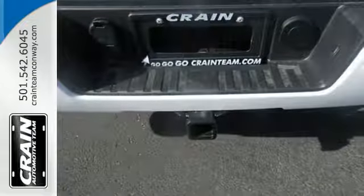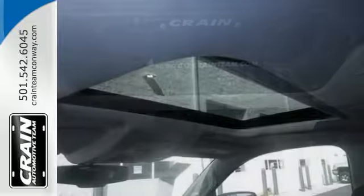For your safety, it has Hill Start Assist, StabiliTrak with traction control, and electronic trailer sway control.